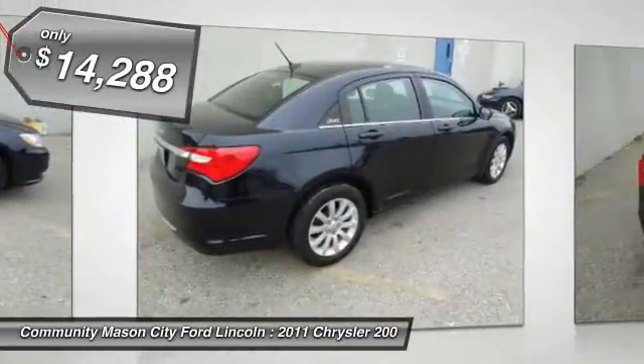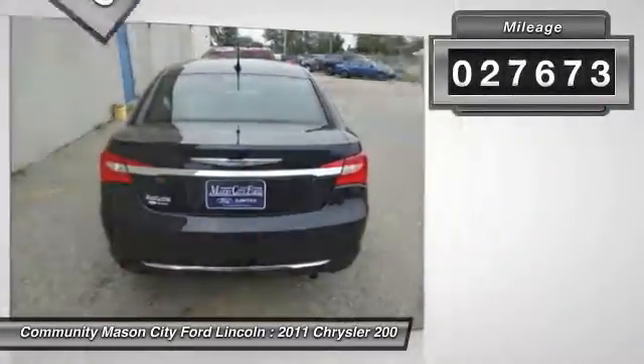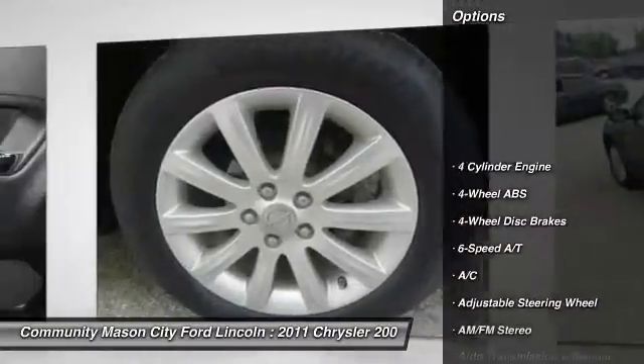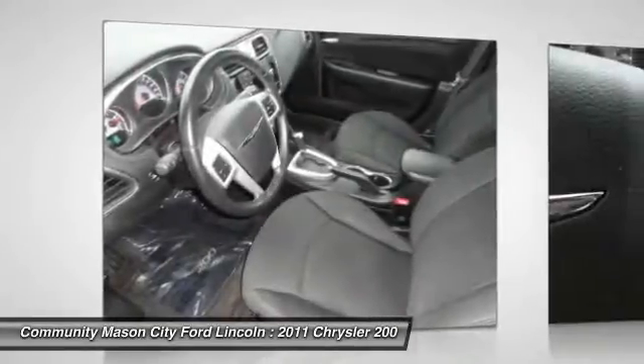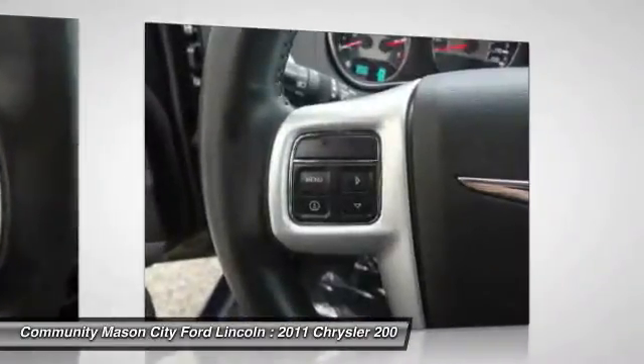This vehicle has less than 30,000 miles. Here are some of this vehicle's great options: air conditioning, four-wheel ABS, adjustable steering wheel, driver airbag, power steering, driver lumbar, front floor mats, cruise control, keyless entry, four-wheel disc brakes.